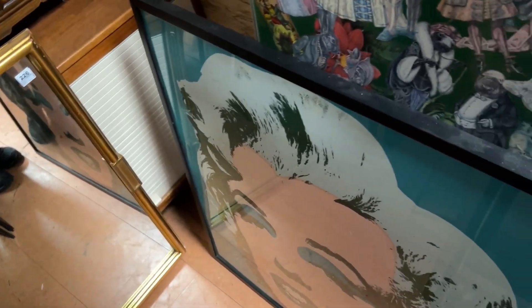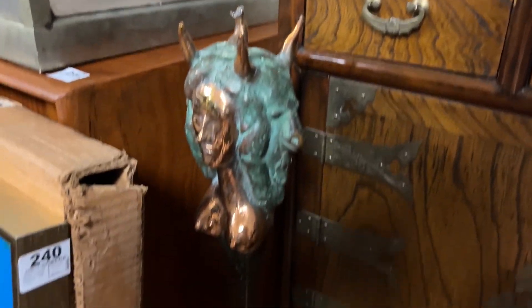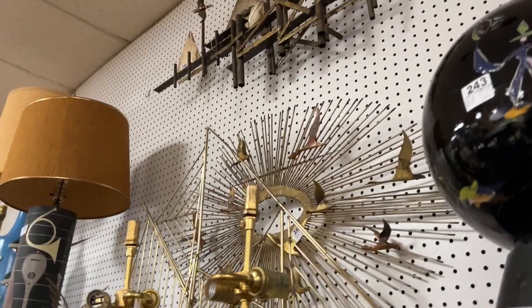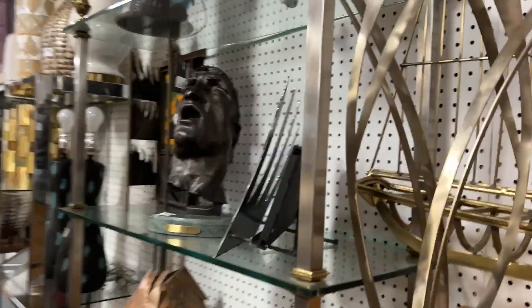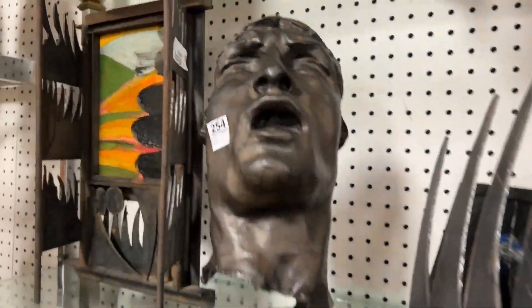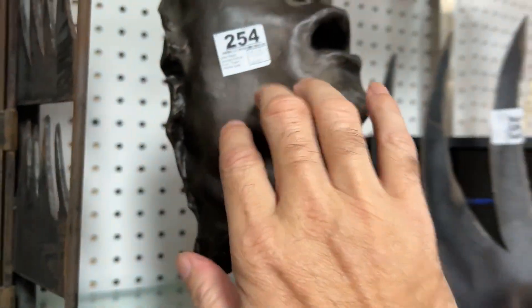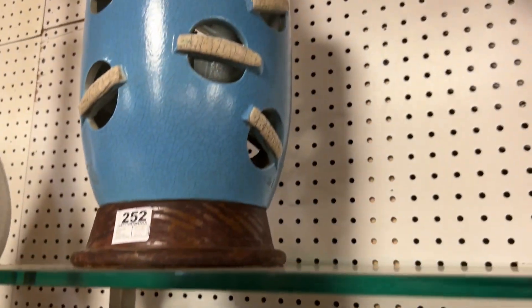Right here you have the Warhol print — a nice large one. You have the after Dali statue. Moving on through here: you have some nice Demat bridge sculpture, you have the after Rodin kind of bronze scream. Some very cool pottery lamps in the 250s.